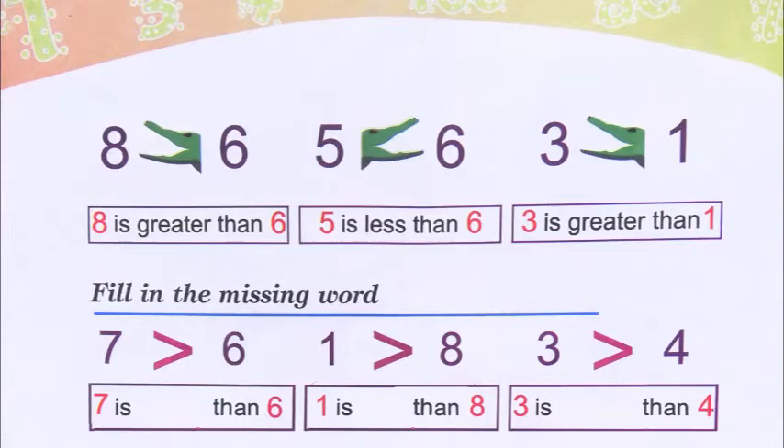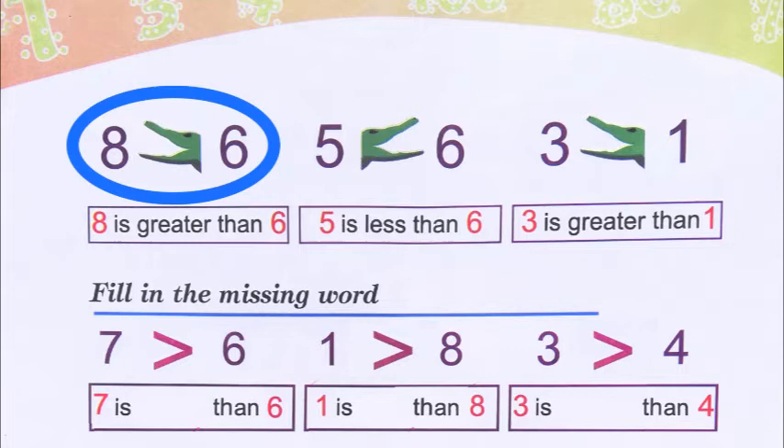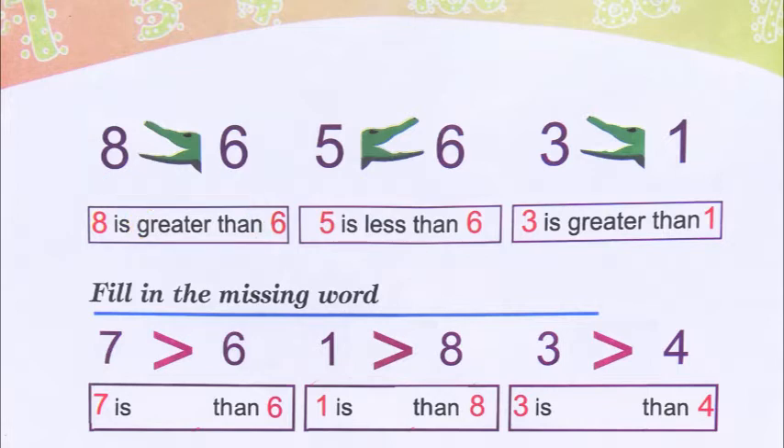Now let's go to page number 38. They have given us numbers, and we need to know what number is greater. When we count from one to ten or one to twenty, the higher numbers are bigger. They have given us eight and six — the crocodile's mouth is open towards the eight, because eight is greater than six. Below that it is written: eight is greater than six.